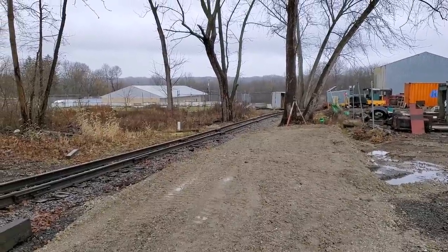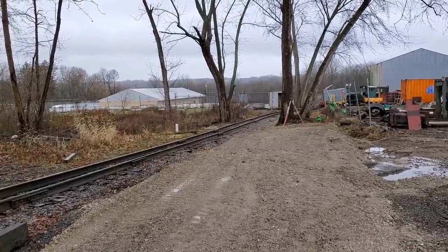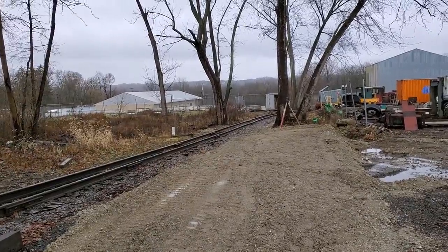Well, good morning fellow Narragagers. Here it is, a lovely January day and what are we doing? We're working on the railroad some more.